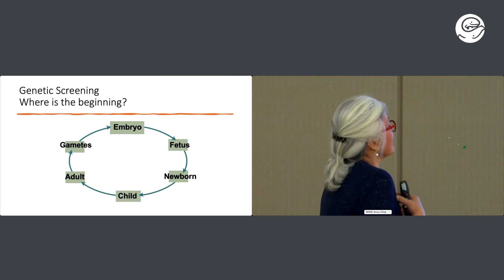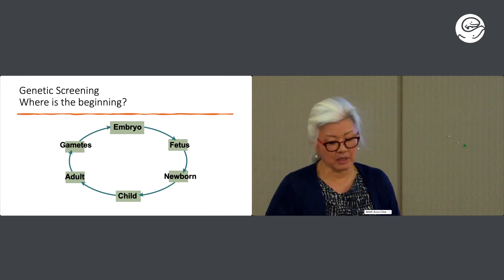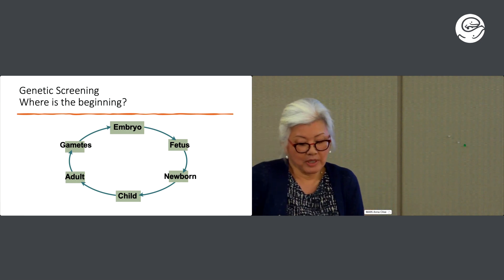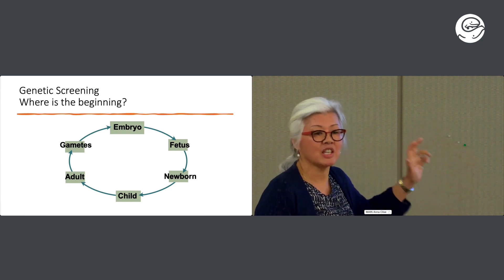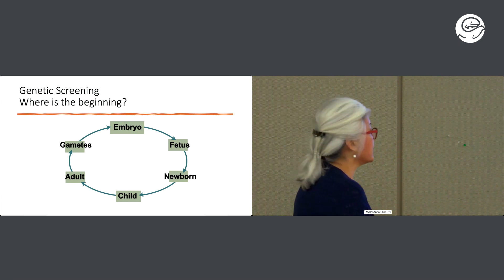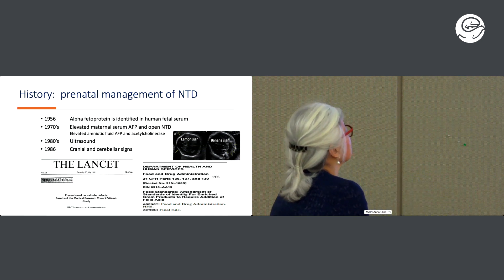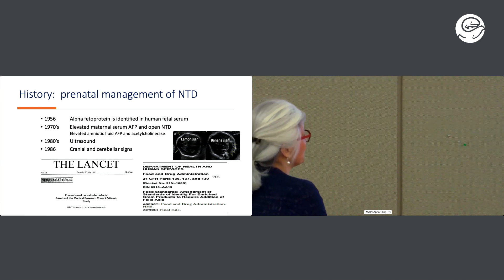Another concept to think about: a lot of people still think about prenatal diagnosis as something you do once you have a pregnancy, but this is full circle — we can begin at any point now in genetic screening, and that's what we do every single day. The history of prenatal management of neural tube defects: 1956 was when alpha-fetoprotein was identified in human fetal serum.